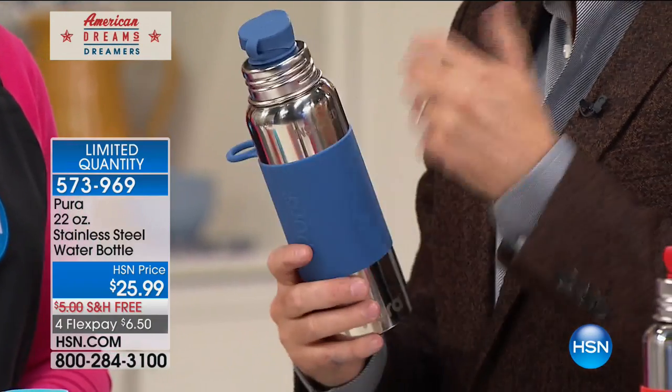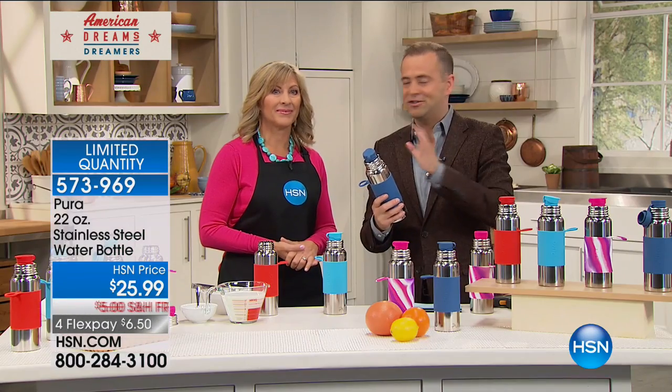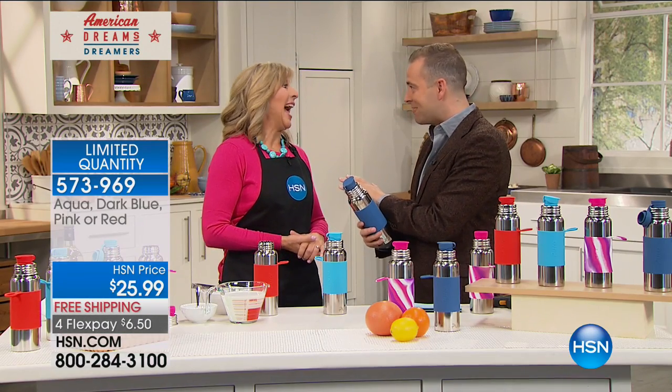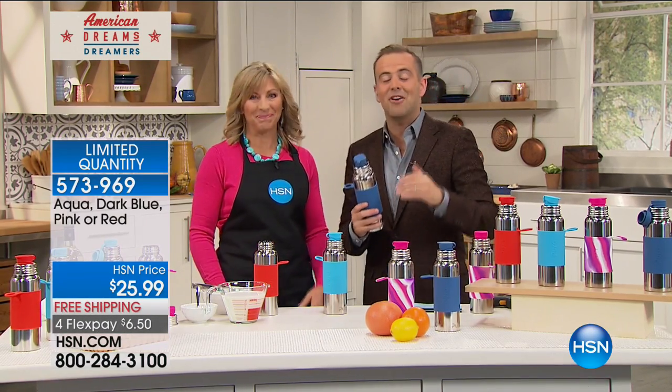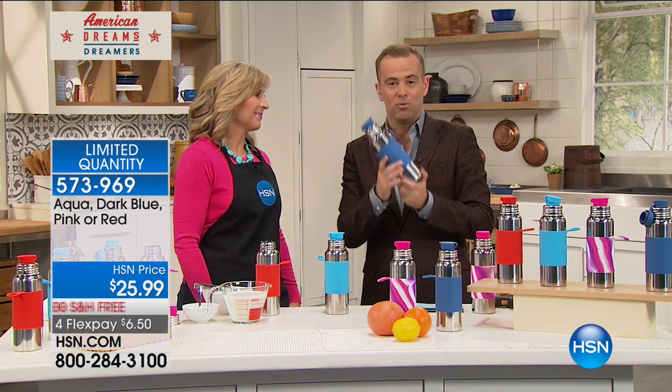You can tell from the minute you pick it up that this is a quality you just don't find. There are 16 patents on this product — there's nothing else quite like it. Whether you're going to work, working out, going to the beach, in the car taking the kids to school, or laying in bed wanting water by your bedside, this has been designed to keep water as cold as possible for as long as possible, out of the finest materials.